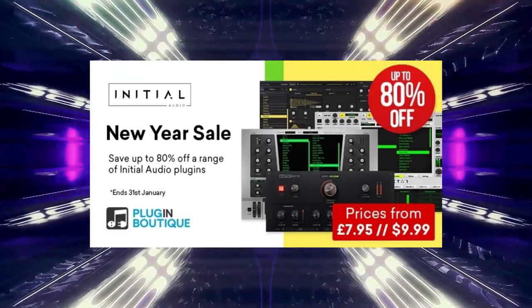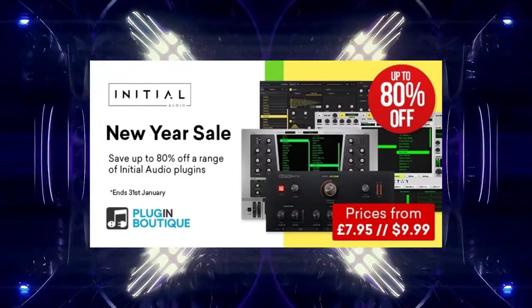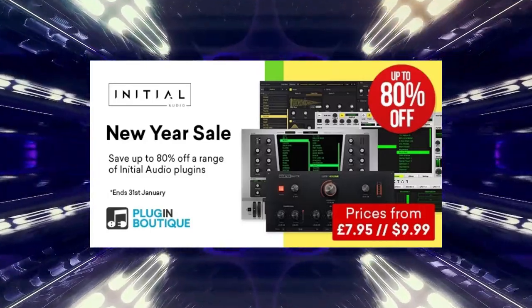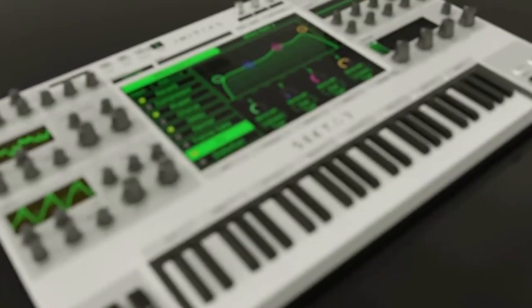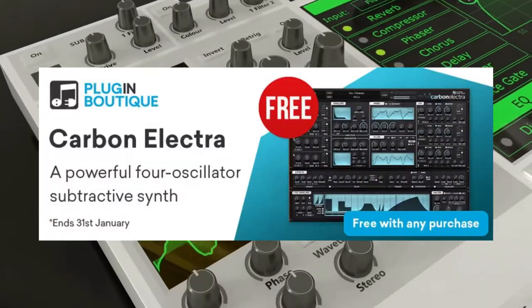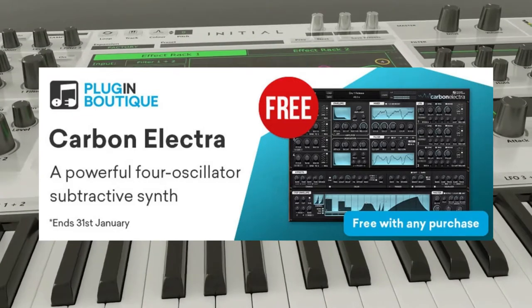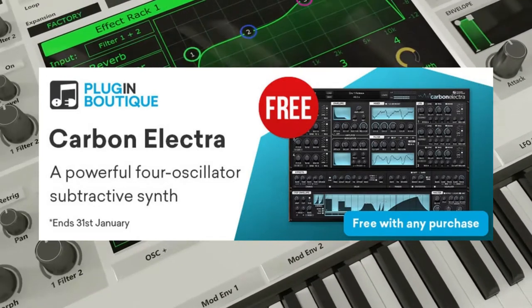And the last of my top 3 picks is Initial Audio's New Year Sale — it's still up there, so better check it out, as it's going to end at the end of this month. Initial Audio includes effects and bundles. What I'd like you to take a look at is Initial Audio's Sector Synth, one of their top-selling plugins. And by getting any plugin at Plugin Boutique, you get a free gift — this month's gift is Carbon Electra. Links in the description below.